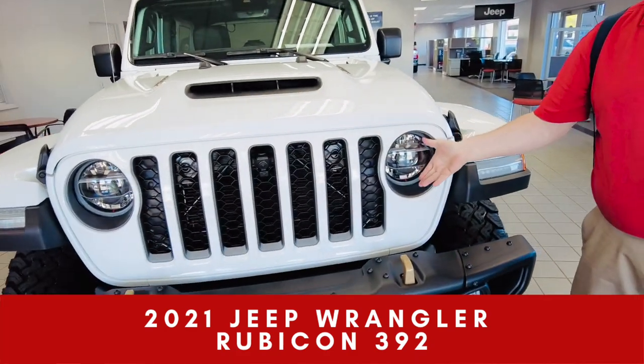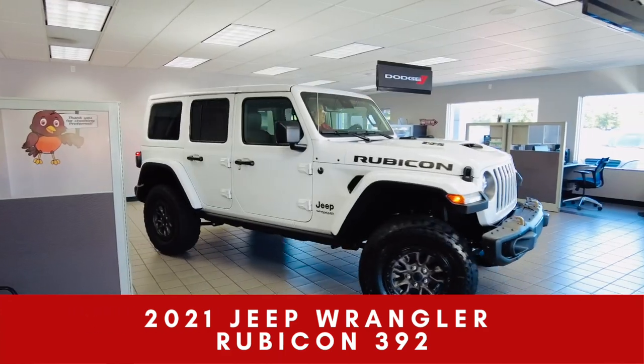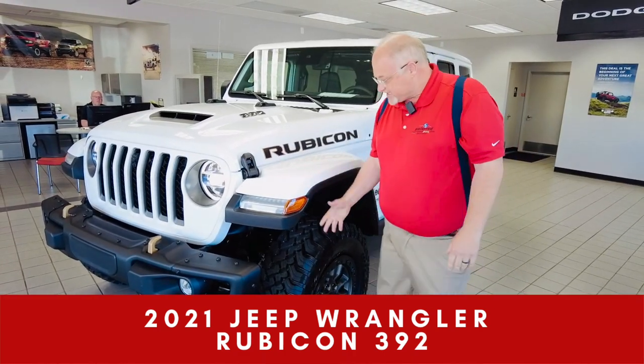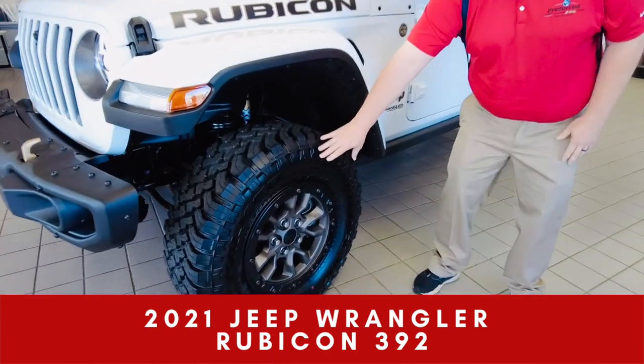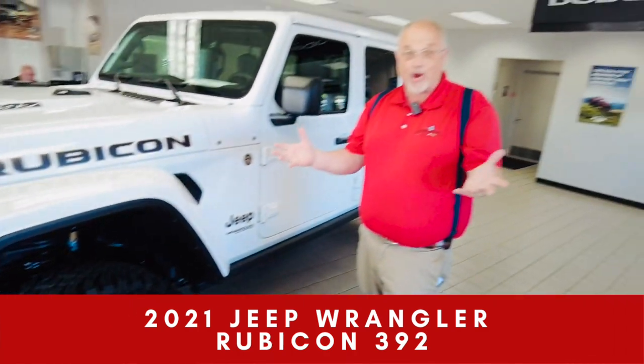Look at the LED lights — standard. This thing has beadlock wheels. They bring you down to like 4 PSI on the trails. You can go about anywhere with this thing.